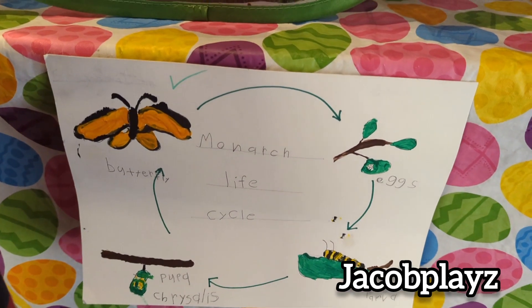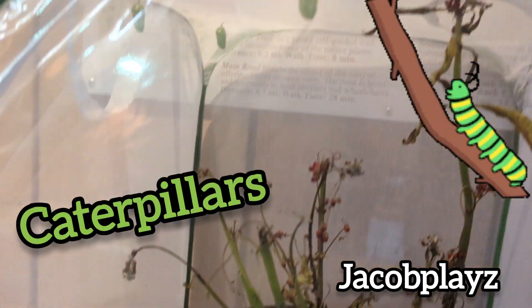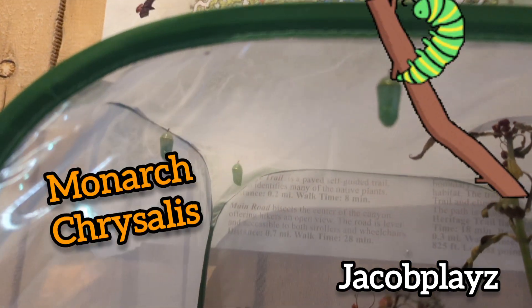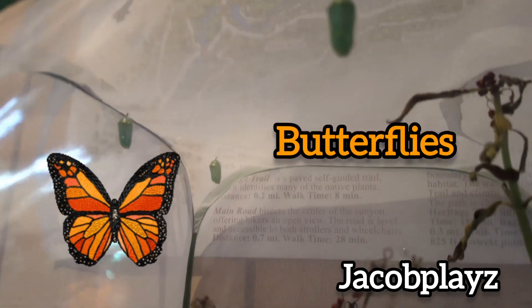This is a picture of the monarch life cycle. First is the caterpillar, then they turn into a chrysalis, then a beautiful butterfly.